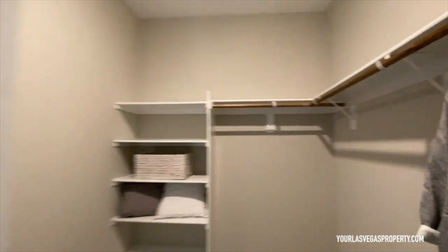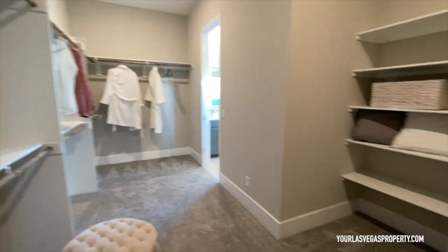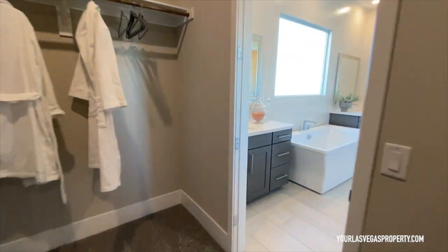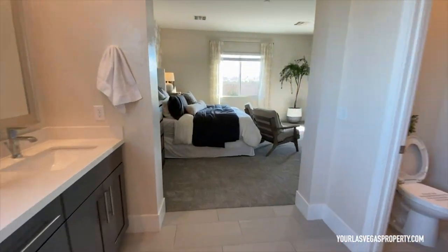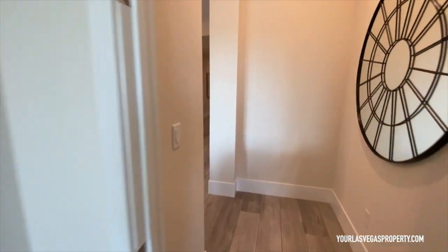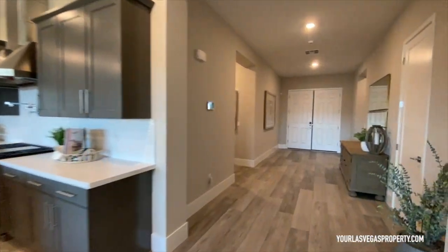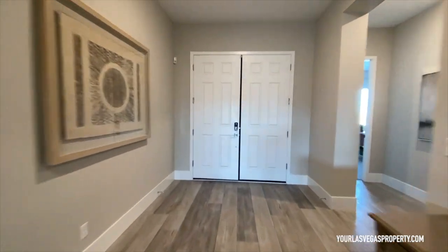Dual vanity — let's check out this closet. Wow, this is huge! I don't know if you've got that many clothes to fill it, but it's massive. Also, you've got your own entryway to the backyard right there, which is really nice.